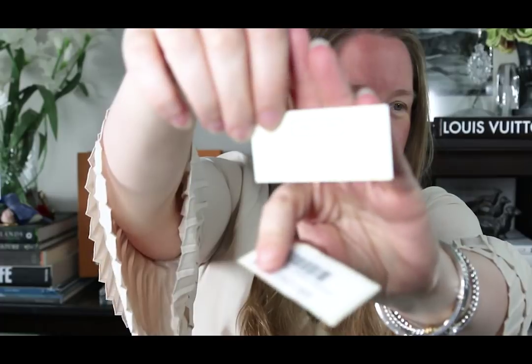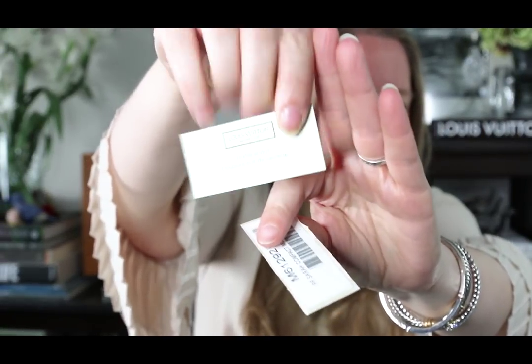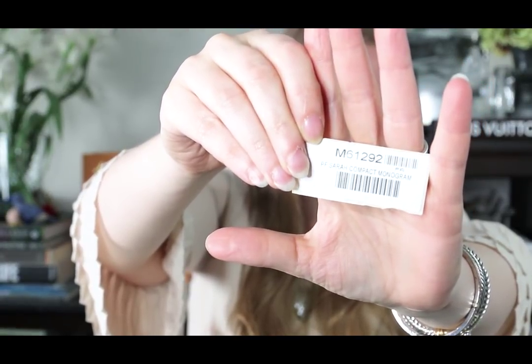Also at the bottom of the box there's the little care tag that talks about the canvas, the leather, and the fabric. There's the item code and a little UPC code as well. I think I've been rambling on a bit so I'm going to go ahead and close this video out.